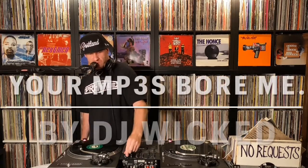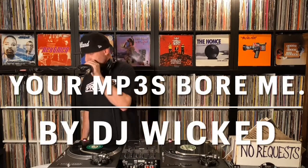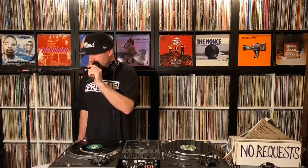All right, y'all. So this is the segment that I call Your MP3s For Me. And this is the part of the show where I choose one record to share from my collection that possesses some type of fun, interesting, special, unique, or sentimental quality to it. And it's basically like a show and tell for fans of hip-hop and vinyl culture.